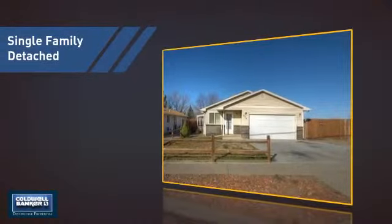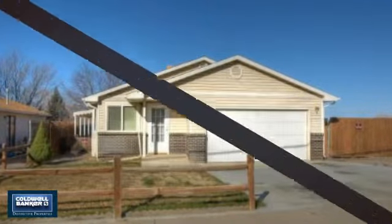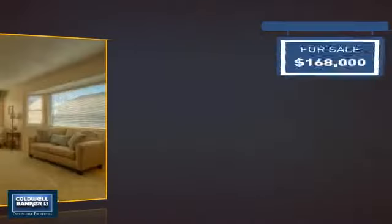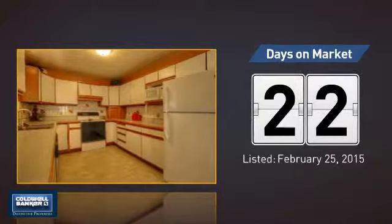This detached home is a great choice for families who want the privacy of their very own lot, and it's located in this area. Currently listed at just under $170,000, it's been on the market since February.